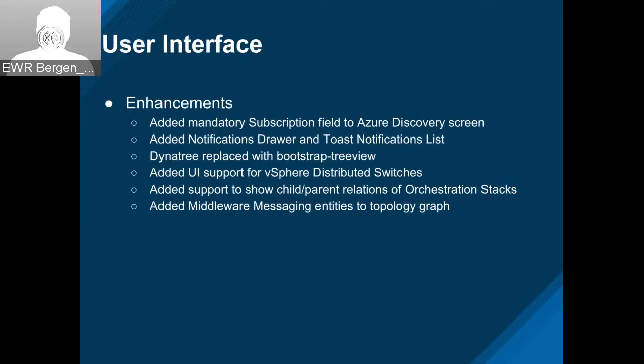To get some enhancements in: we got a subscription field added to the Azure discovery screen, the first cut of the notifications drawer and toast notifications list, and Dynatree replaced with Bootstrap — a huge project. There are still a few little glitches in it, but overall it's working great. The idea is that you don't notice the difference.